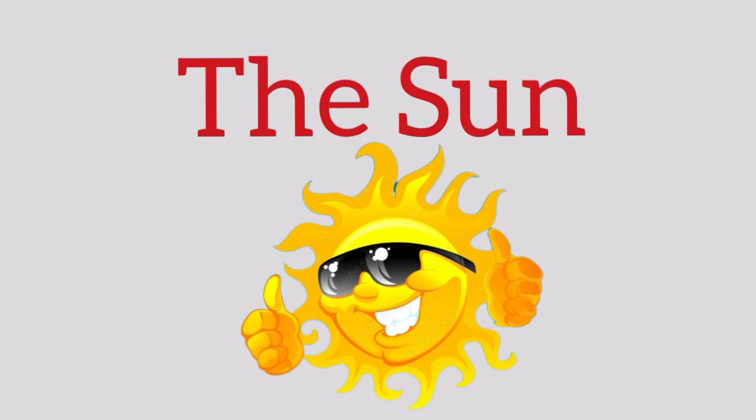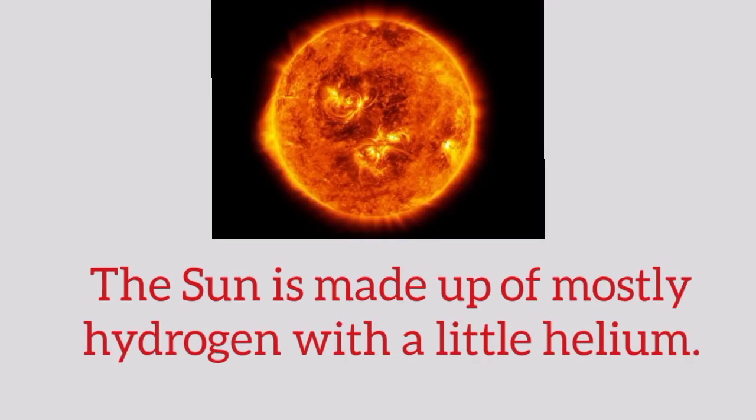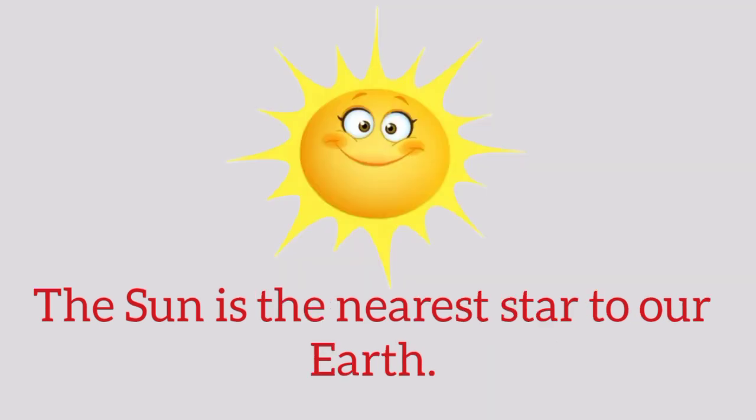Hello kids, today we learn about the Sun. The Sun is a big hot ball of glowing gases. The Sun is made up of mostly hydrogen with a little helium. The Sun is the nearest star to our Earth.